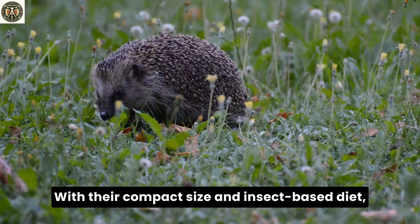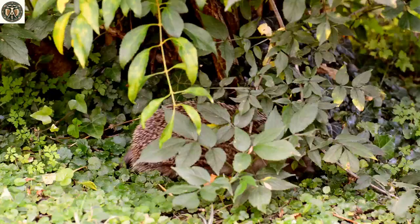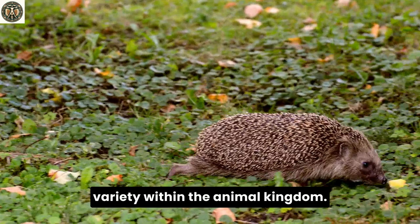With their compact size and insect-based diet, hedgehogs play a crucial role in controlling insect populations in their habitats. Porcupines, with their plant-based diet, contribute to shaping the vegetation of their environments. It's fascinating to see how these two creatures, although seemingly similar in their spiky appearance, have carved out such different niches in the natural world. Their distinct feeding habits and habitat preferences showcase the incredible variety within the animal kingdom.